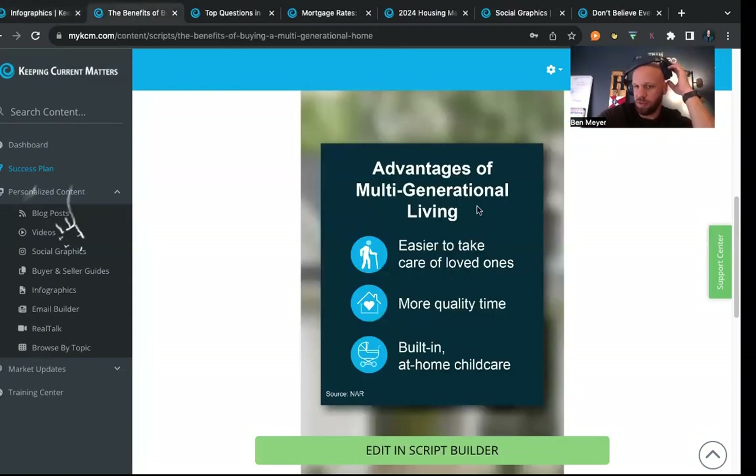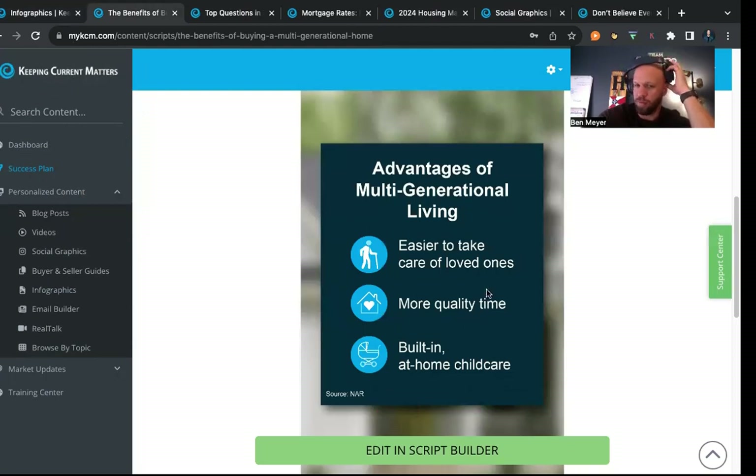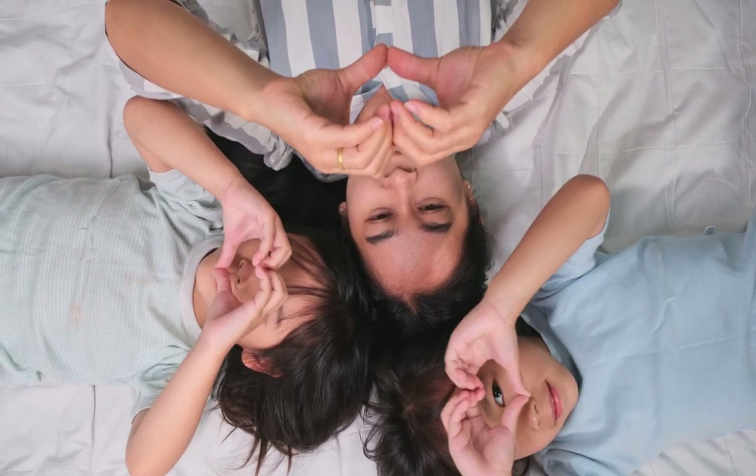As a recap, the benefits to multi-generational living include easier care for loved ones both young and old, and more quality time with family. At the end of the day, people buy and sell houses based on life reasons — births, deaths, marriages, divorces, financial hardship, financial gain, and combined resources. When you buy a home it's more than just the market and interest rates; it's these non-financial life reasons that typically drive decisions.